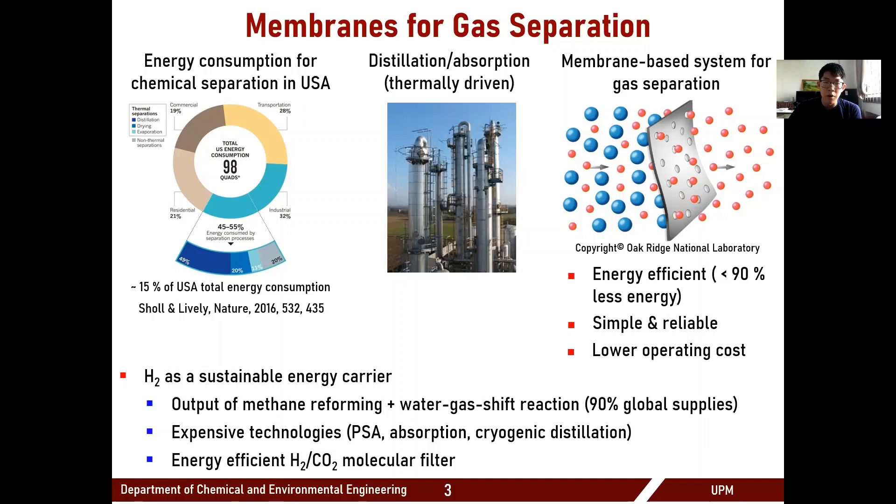This incentivizes membrane development, which has the potential to save up to 90% of the energy compared to traditional distillation. This high energy demand is even more intense for light gas separation, such as hydrogen from methane reforming or water gas shift reaction, because we have to rely on expensive approaches of absorption or cryogenic distillation. Our study focuses on separation of light gases, particularly hydrogen and CO2, using membranes.